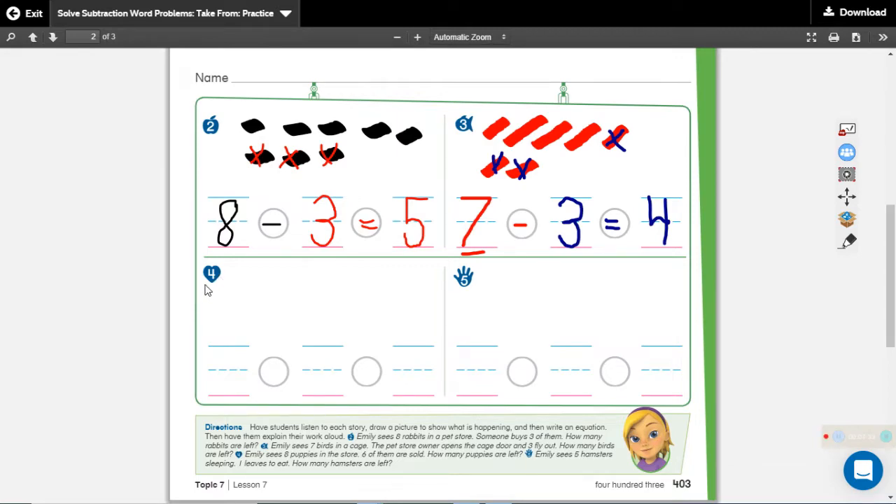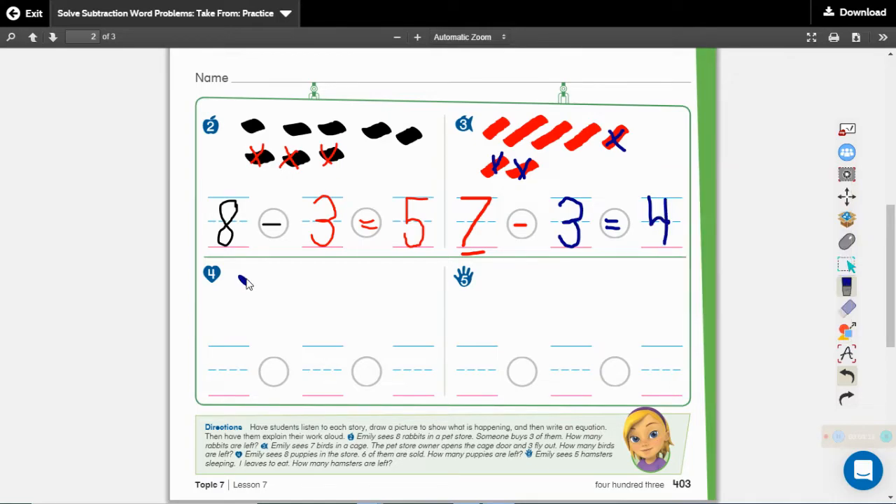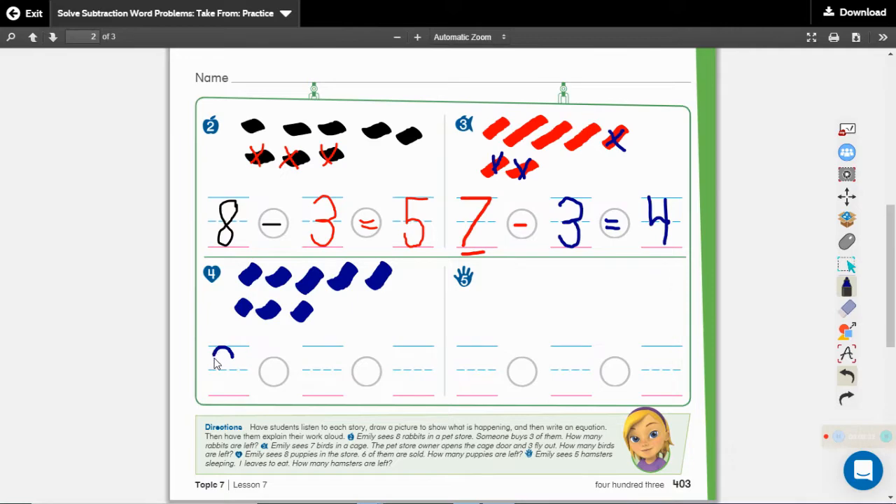Put your finger right here on number four — it's the one in the little heart. Listen to the problem. Emily sees eight puppies in the stall. Six of them are sold. How many puppies are left? Listen to the first sentence and listen for the number word to see how many puppies we need to draw. Emily sees eight puppies in the stall. What was the number word? Eight. How many dots are we going to draw? Eight: one, two, three, four, five, six, seven, eight. What number are we going to write at the beginning of our math sentence? We're going to write an eight.